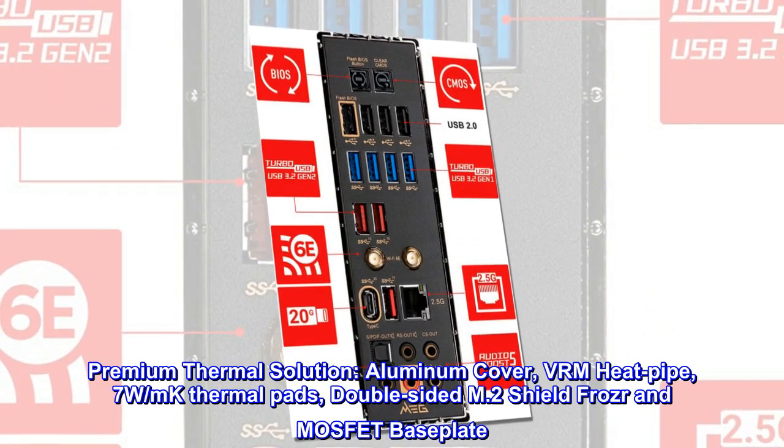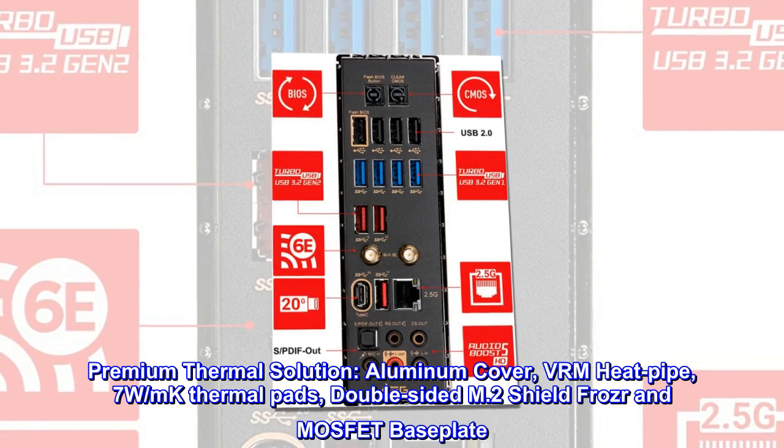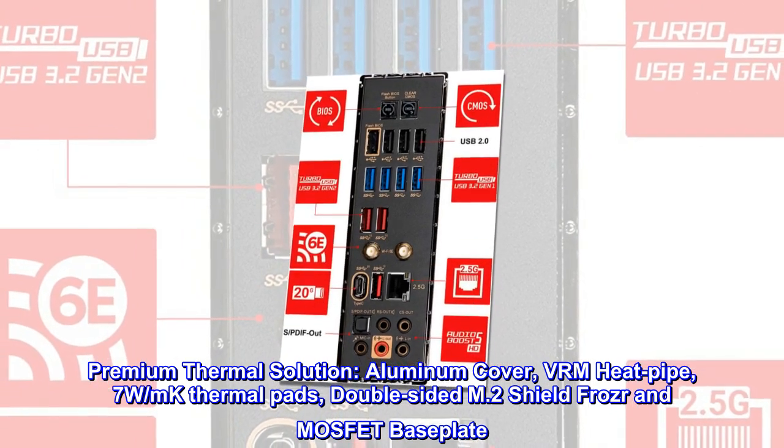Premium thermal solution: aluminum cover, VRM heat pipe, 7W MK thermal pads, double-sided M.2 Shield Frozr and MOSFET baseplate.